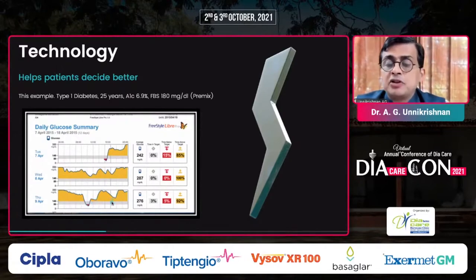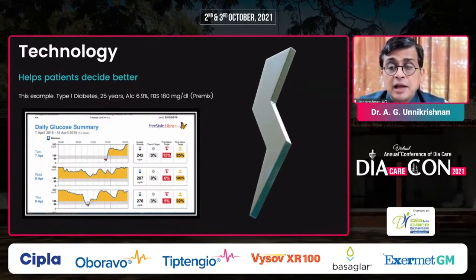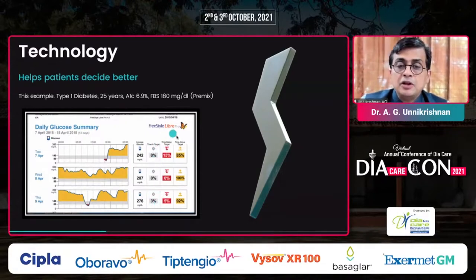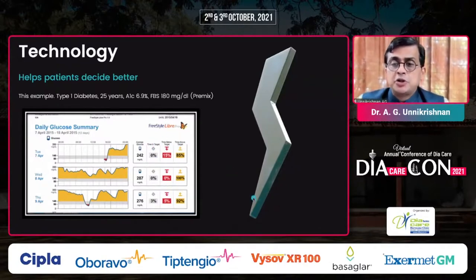If I increased the premix to twice daily, he would get more hypoglycemia. I tried to convince him to stop the premix, but he did not agree. So I asked him to undergo continuous glucose monitoring using the intermittently scanned flash glucose monitor. What we found is that on some days nearly 100% of readings were above target, and some days 85% were above target, with no percentage of time in target. The time below target shown in red ranged from 5 to 15%.